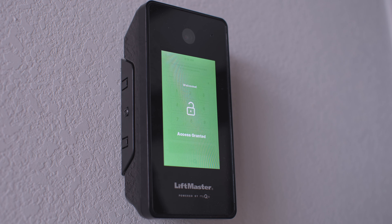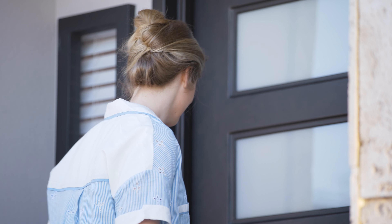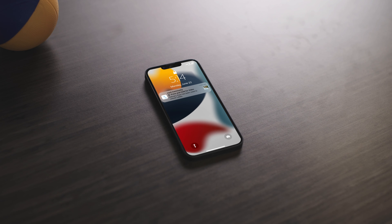Introducing MyQ Community. The MyQ Community platform provides control over every access point from curb to couch. Hey Siri, unlock the front door. Now, residents can seamlessly enter every door using the app, including the door to their apartment.